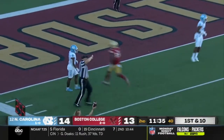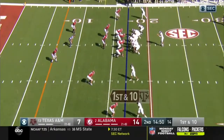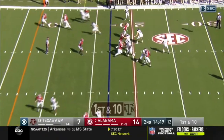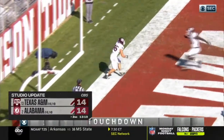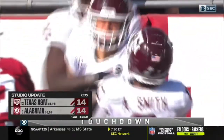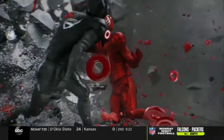Let's go to the studio — we got an update from the SEC. After being down 14-0, here come the Aggies: first play after the defense gets a pick — Ryan Rennick, 17 yards. We're tied at 14 apiece in Tuscaloosa. And to the ACC, this is not good — Jacksonville State up 14-0 in Tallahassee against Florida State. The return of Mike Norvell on the sidelines: Noles in a hole.